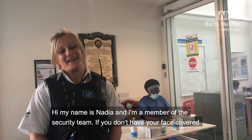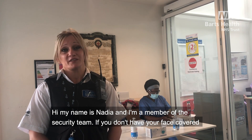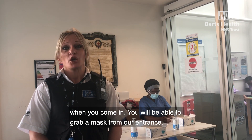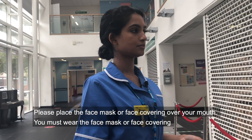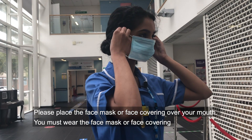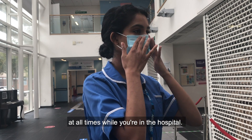Hi, my name is Nadia and I'm a member of the security team. If you don't have your face covered when you come in, you will be able to grab a mask from our entrance. Please place the face mask or face covering over your mouth. You must wear the face mask or face covering at all times whilst you're in the hospital.